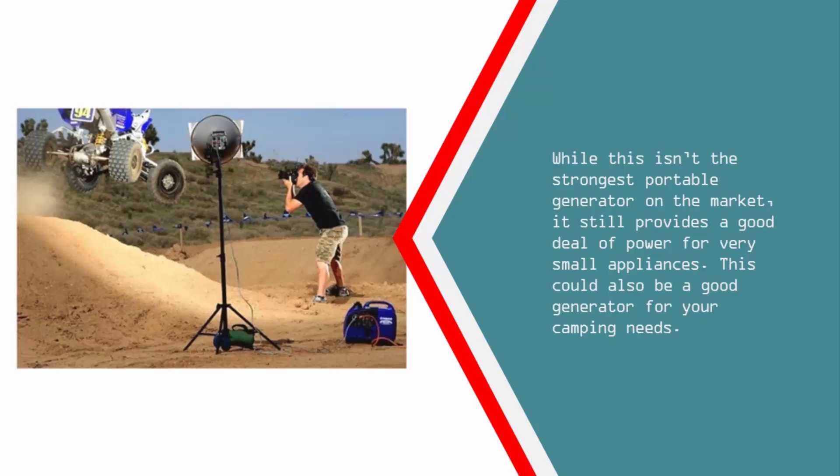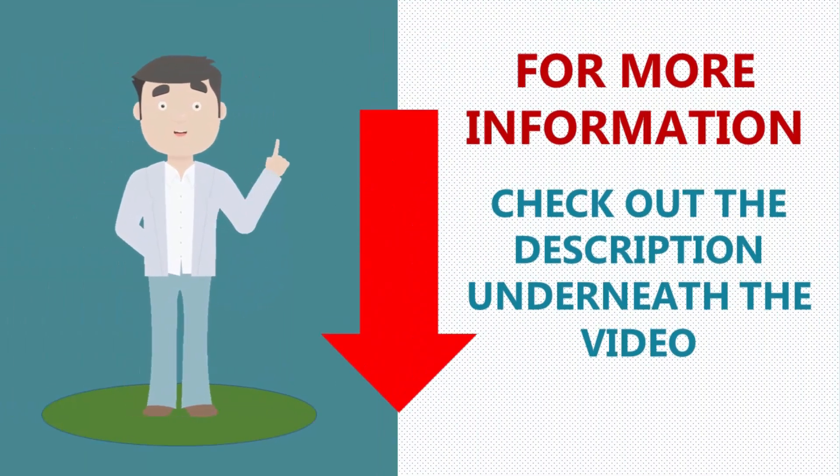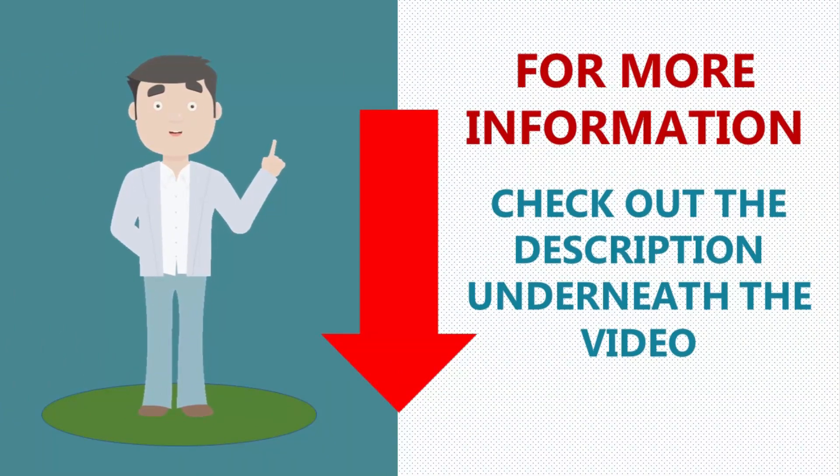This could also be a good generator for your camping needs. For more information, check out the description underneath the video.